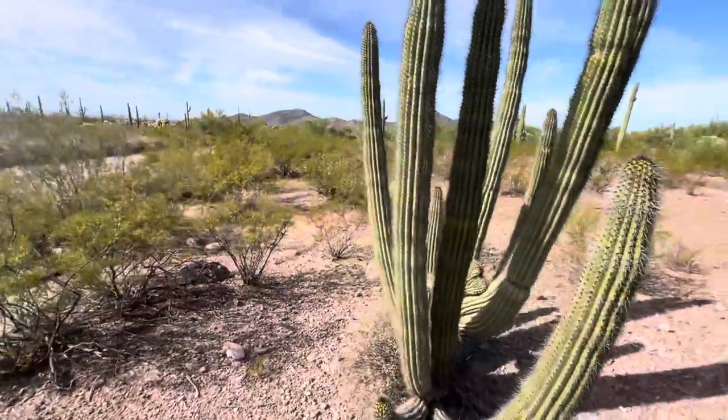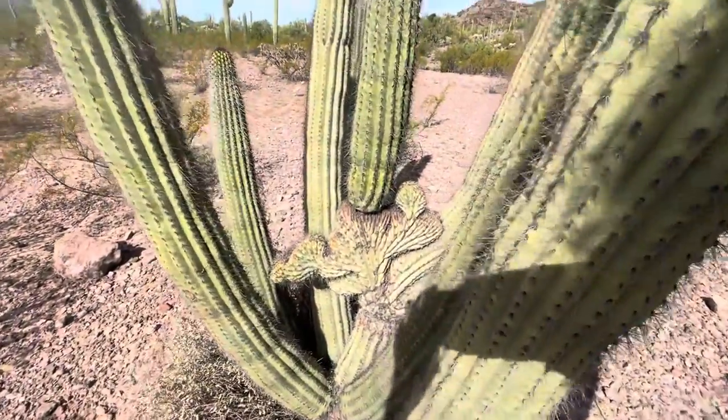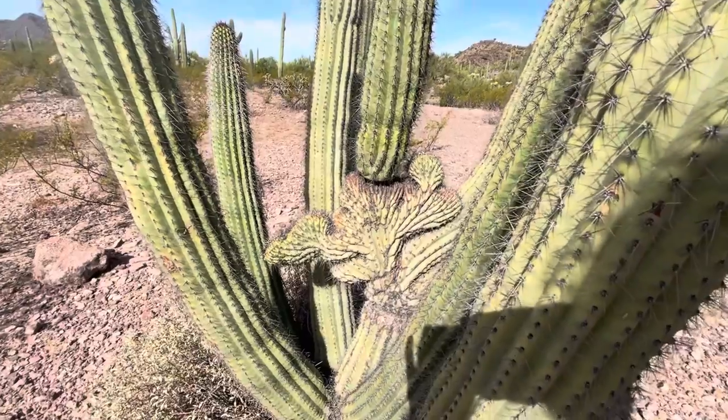Love these crested cacti. So cool. Thank you for watching.